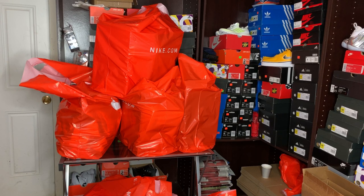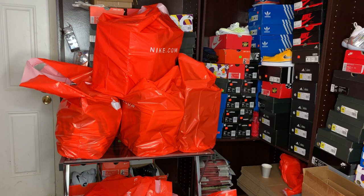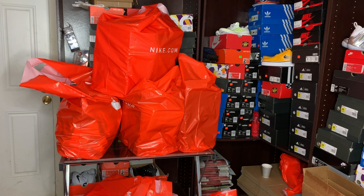We are blessed with the Jordans today! I grabbed a couple to resell. I hope you liked this video — please leave a comment, like, and subscribe if you haven't. See you later, peace!